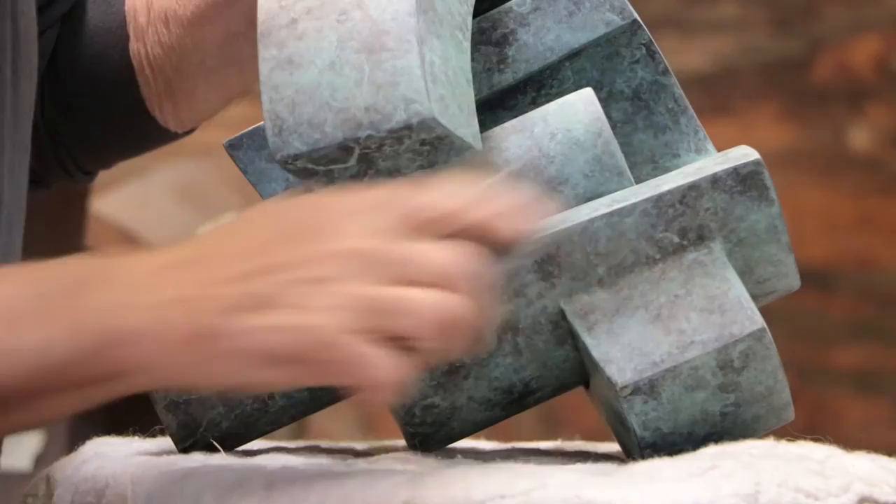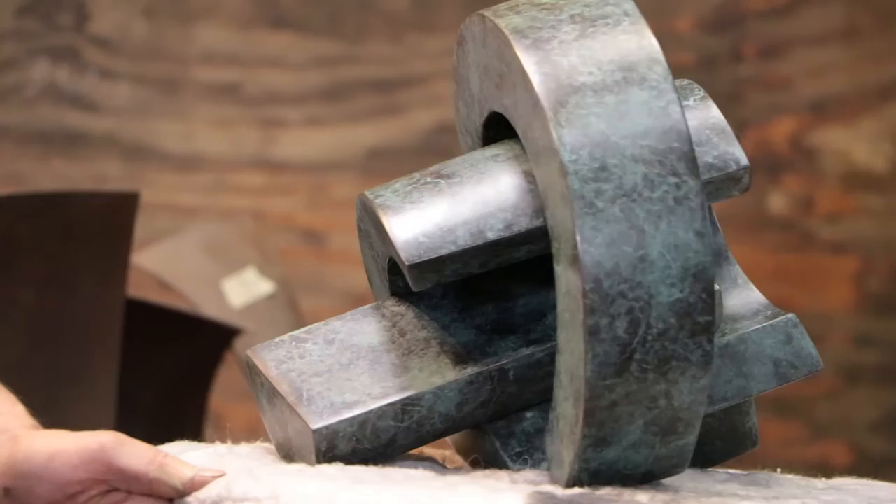Inevitably, I'm going to come back and highlight a lot of the edges to give some of the forms a little bit more definition. The last thing that I do is wax a piece to help protect it.